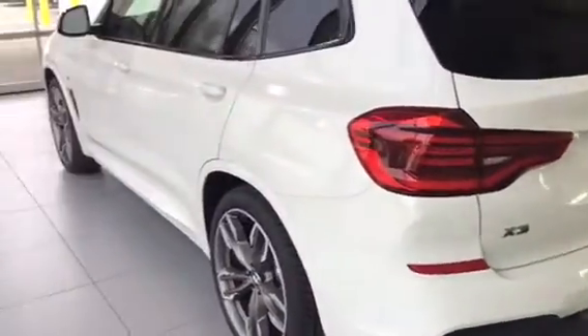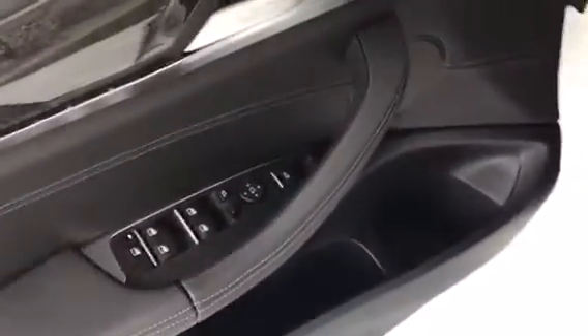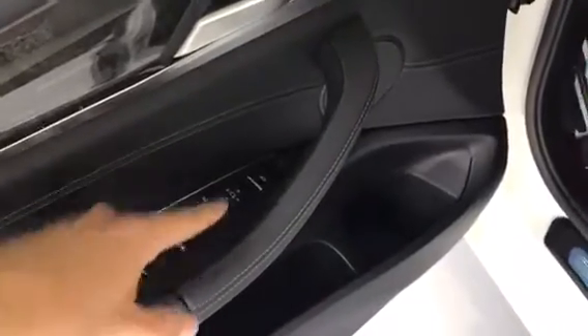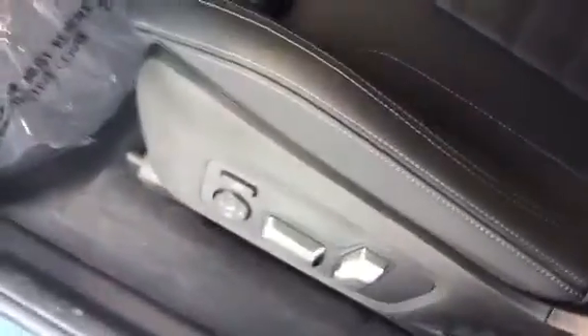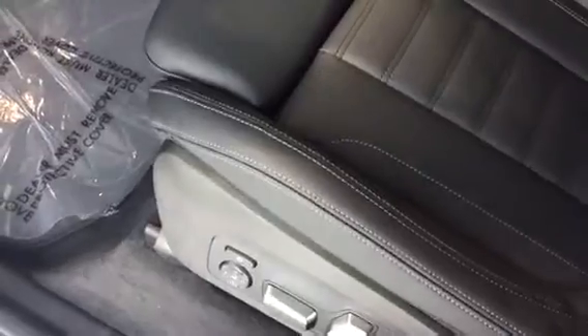There is comfort access on all four doors. Opening the door, we have our unlock and lock button, our memory for our seats, trunk button, as well as fold-in mirrors. Really nice seats with lumbar as well as your bolsters that fold in for a sportier feel, and you do have leg extension.